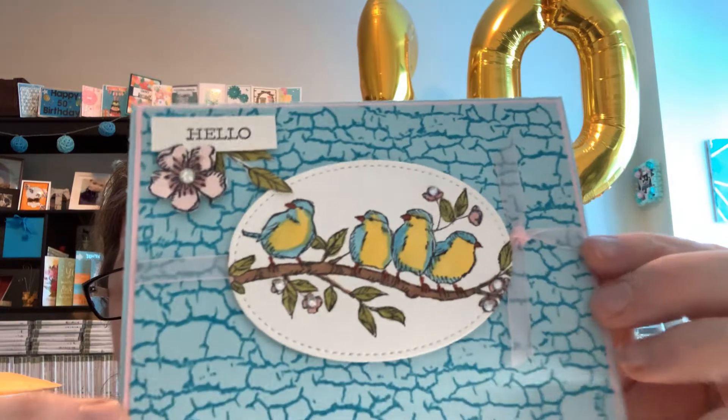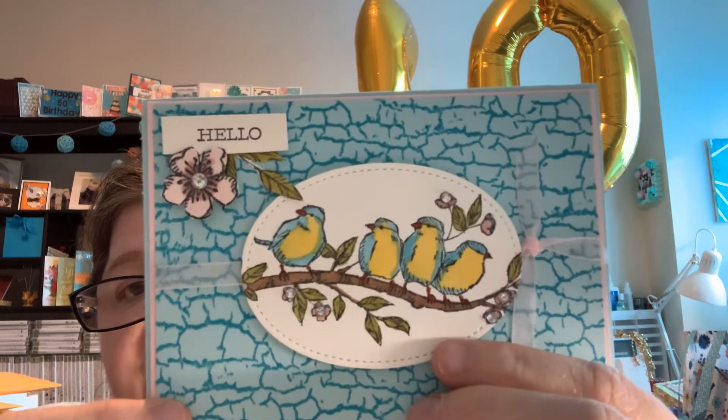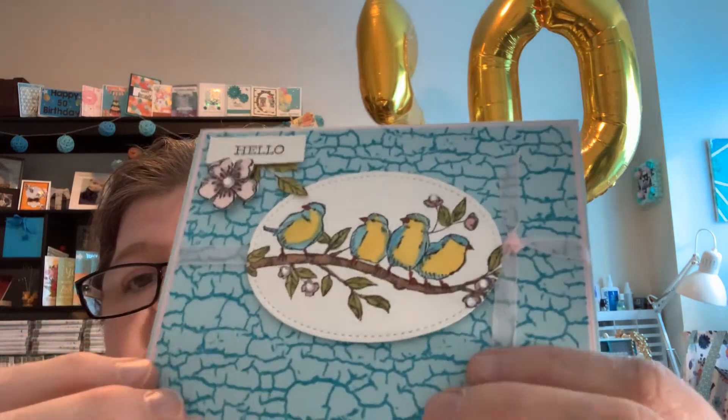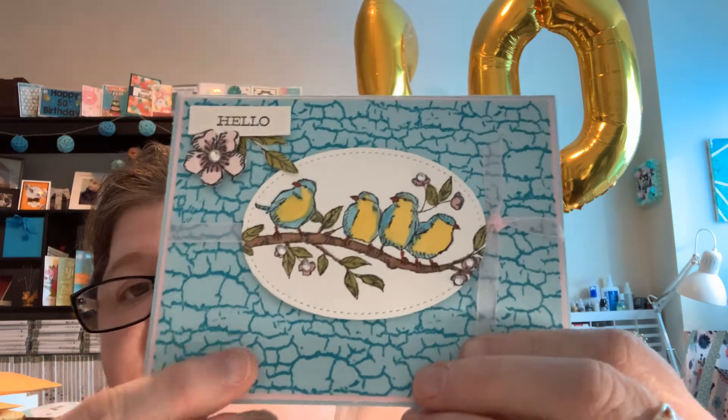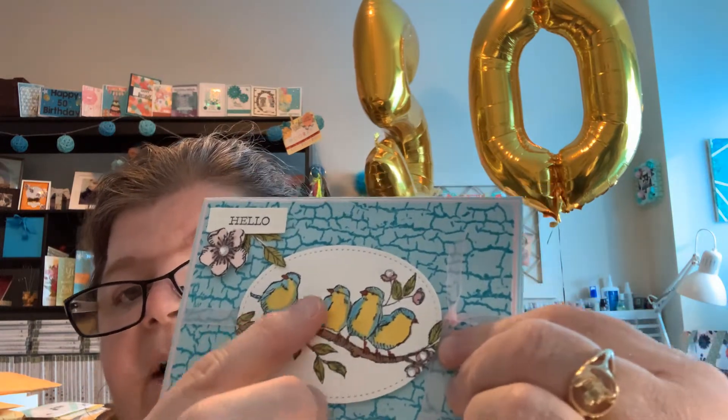So I'm going to show you what I made for her. I made her a card. This is the card that I made — I did this oval with the bird theme and I popped up the flower up here. I did this crackle finish on this paper here, put a little bow, and it has the stitched die. I water coloured the birds here.